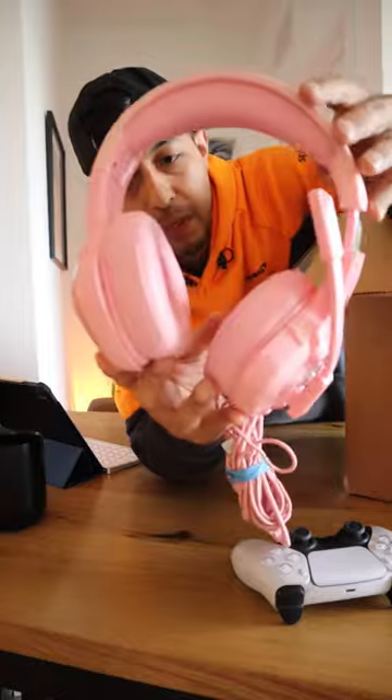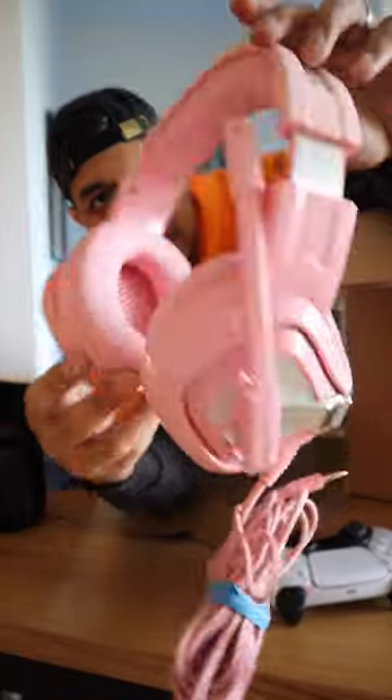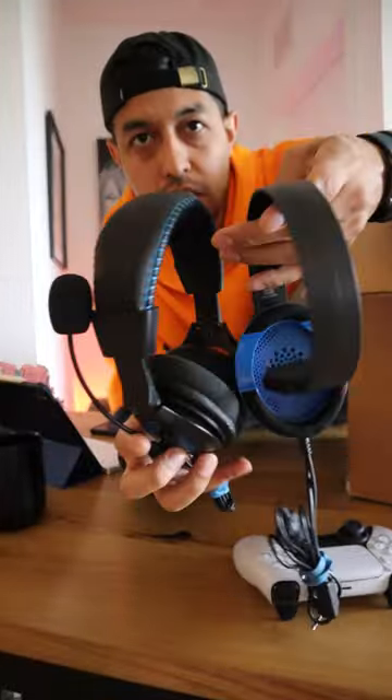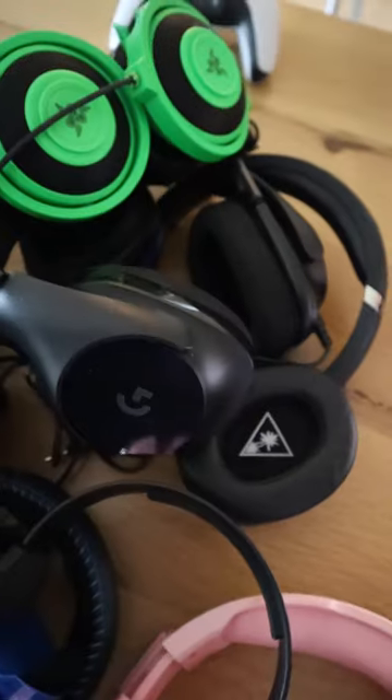Number six is this pink headset. It looks like it's a generic one, but I'm gonna try it anyways to see how it compares. And number seven, it looks like I got two more Turtle Beaches. If you have any suggestions or anything you think I should try out, let me know in the comments.